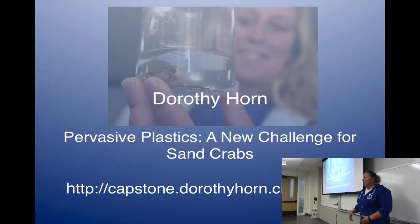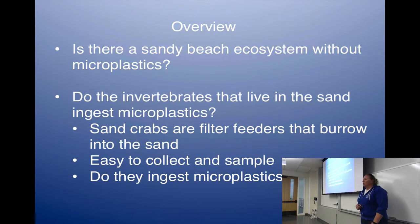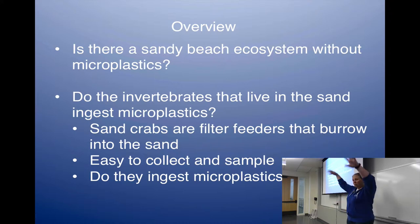My name is Dorothy Horn. I'm sharing my research with you today. I am testing things for plastic in the sand, and specifically in an invertebrate called the sand crab. The first question was: is there a beach out there without microplastics? The sandy beach ecosystem has a lot of different components, so we're trying to see if the beach sand itself has microplastics. We decided on sand crabs because they're a filter feeder — they stick their feeders out and sway in the water eating things that come by, and they also burrow into the sand. So their exposure to possible plastics would be high, and they were easy to collect. We also wanted to know whether the sand crabs actually ingested the plastics.